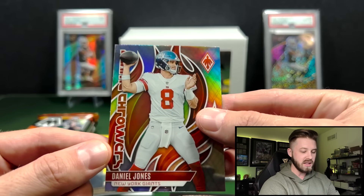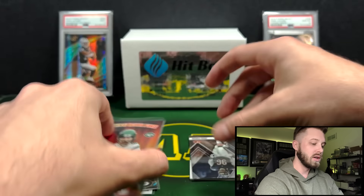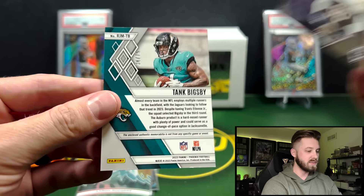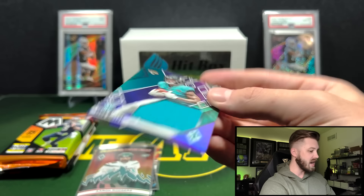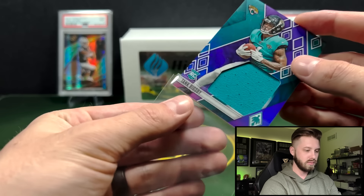Danny Dimes on the Flamethrowers. Let's see if we got the RPA here because this is thicker — I think it's a mem though. Tank Bixby, out of 275, and it is just going to be a jersey card. Unfortunately non-numbered there, but still nice to get a hit.